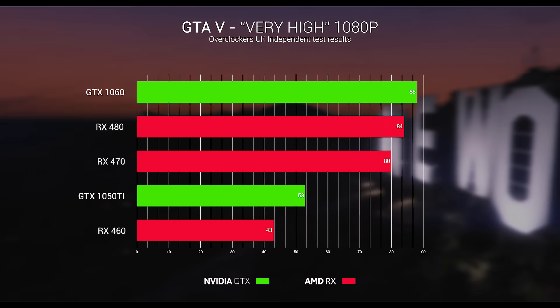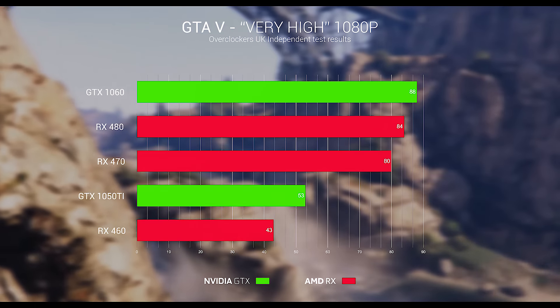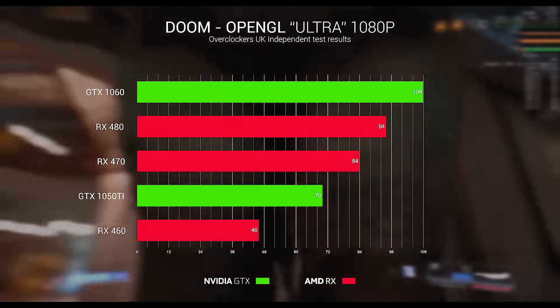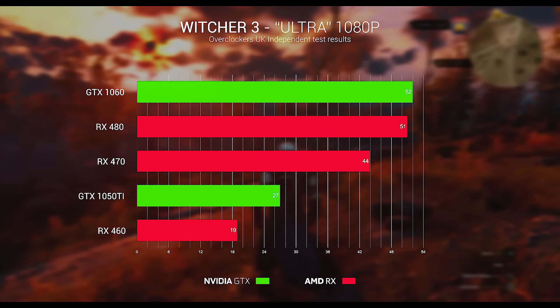Now let's take a look at some of the performance figures. On GTA 5 at very high settings the GTX 1050 Ti achieved an average FPS of 53. On Doom at Ultra settings it achieved an average of 70 frames per second. On Witcher 3 at Ultra settings the 1050 Ti achieved an average of 27 frames per second.